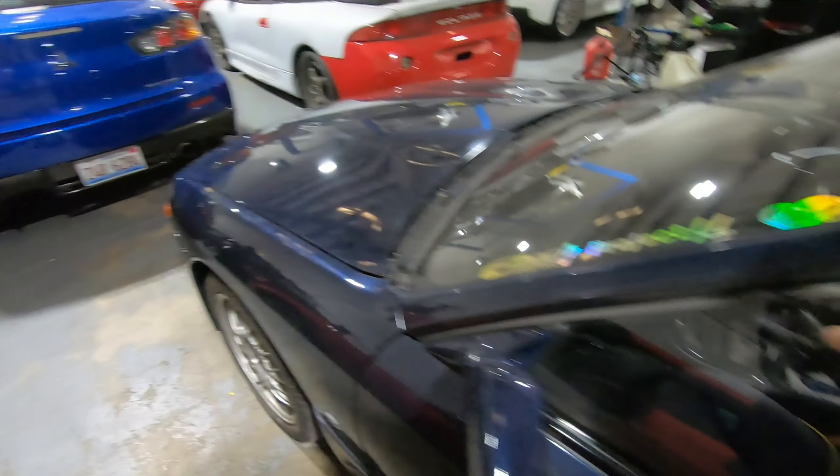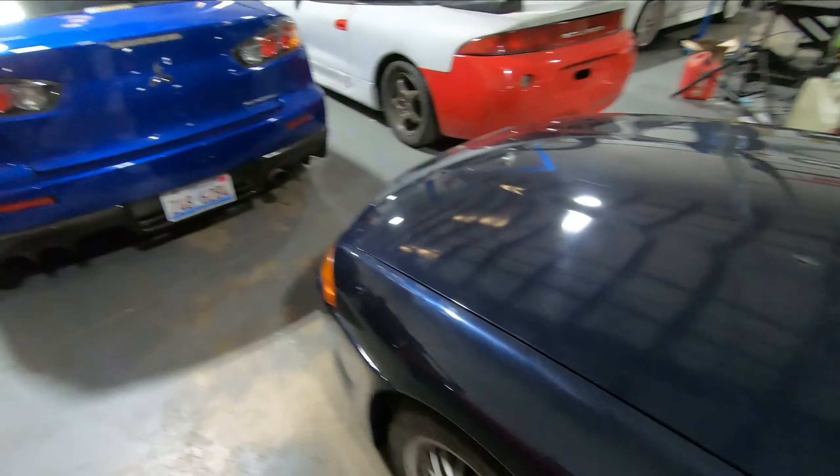Stage one of the Corvette — we basically did cam springs, injectors, and a supercharger. We'll be tuning that whenever the shop has time because my car does not come first. There are also more updates on the GT-R because we changed the turbo. I go over a couple of things about fuel on this car, which is very interesting. But we are going to tune Jason's car today.